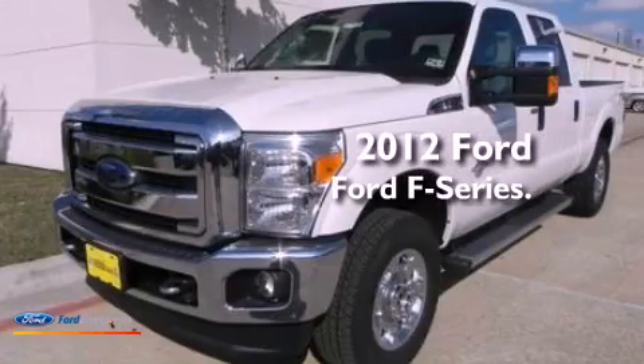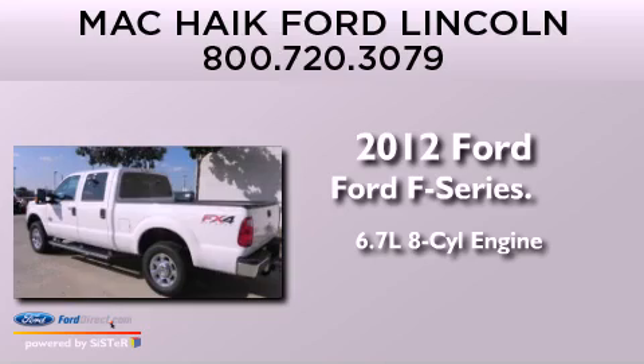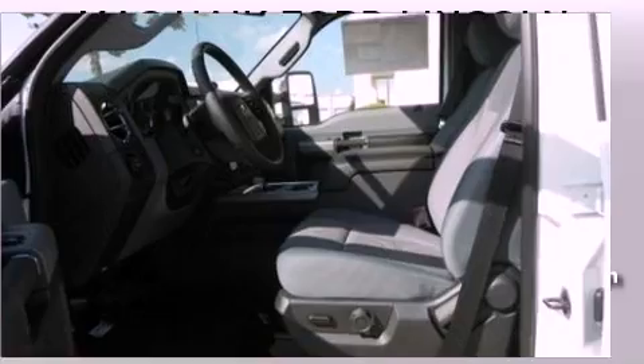This is a brand new 2012 Ford F-Series. It features a 6.7-liter, eight-cylinder engine, an automatic transmission, and the added safety and control of four-wheel drive.